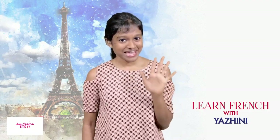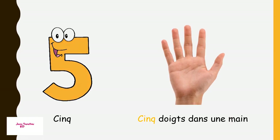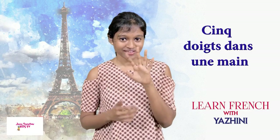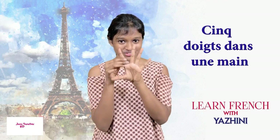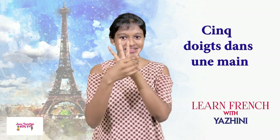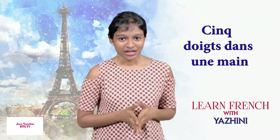Numéro cinq — number five. What do you guys see there? It's a hand. Cinq, quatre, trois, deux, un — un, deux, trois, quatre, cinq. That means five fingers in a hand.